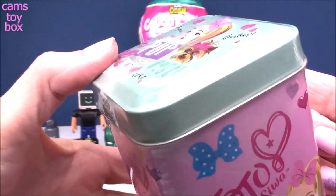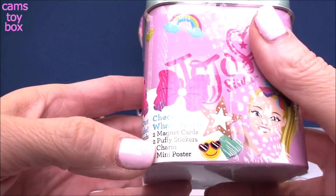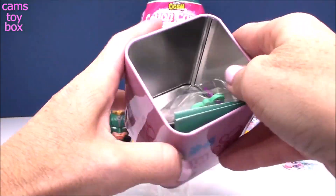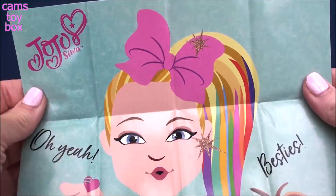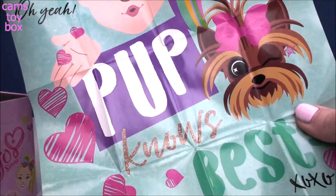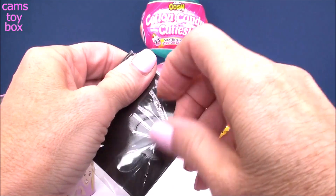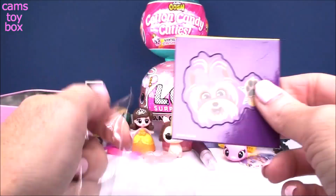Next up, we have a JoJo Siwa collectible tin box — Pup Knows Best. Inside you get two magnet cards, two puppy stickers, a charm, and a mini poster. Let's check out our mini poster first — it matches the lid of the can. There's JoJo, and it says 'besties,' 'Pup Knows Best,' with a cute little puppy dog. Here are the little magnet cards — I love these tin collector cans. They're made super well with really cute prizes inside.